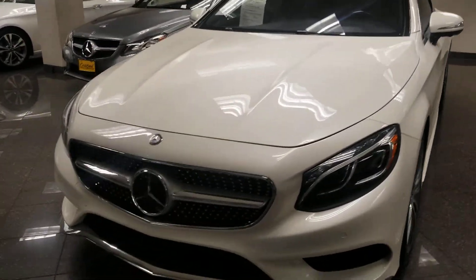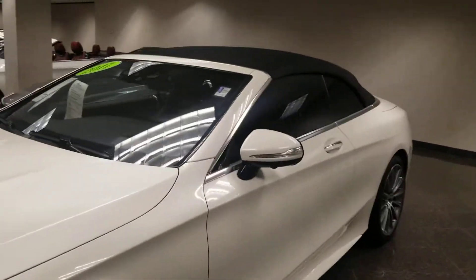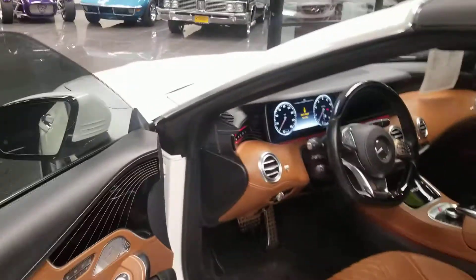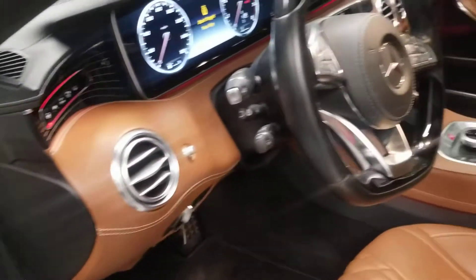Overall, really pristine car. You've got the Distronic 2 on it, the AMG package, heads-up display, blind spot, and navigation. The best part I like about this car is that it has that beautiful Designo package — the Designo interior on it. You also have the air scarf, adaptive cruise control like the Distronic I mentioned. Really pristine, really nice.